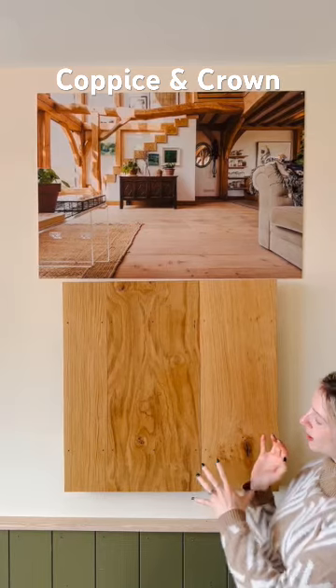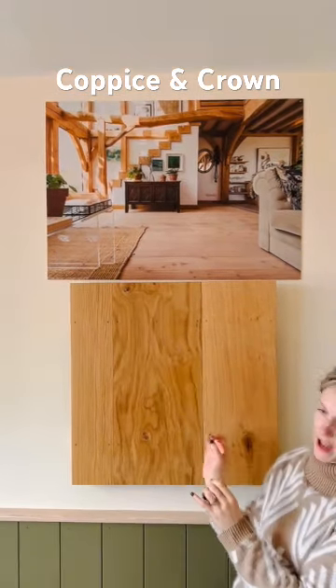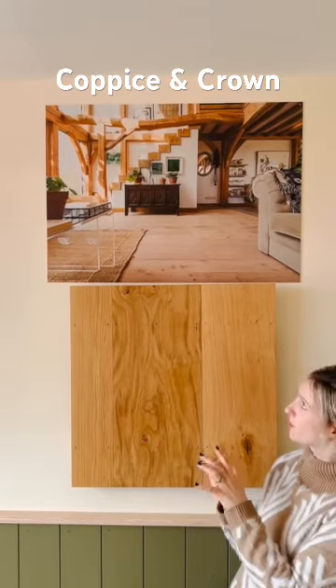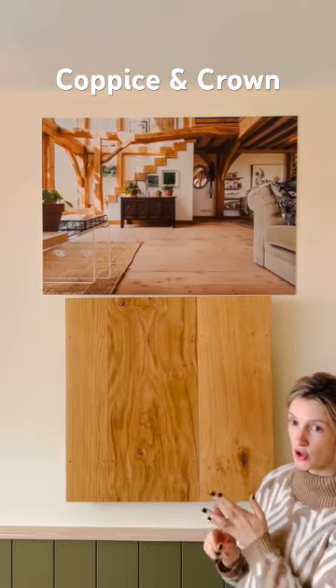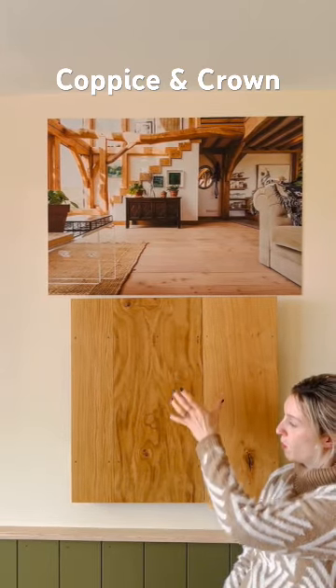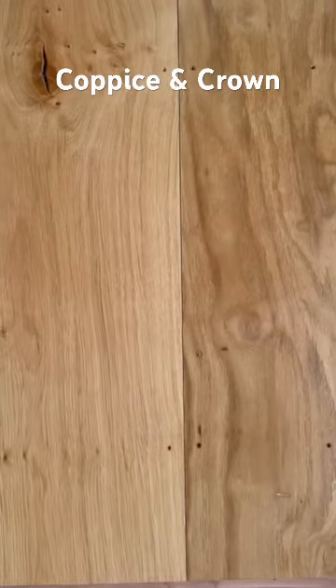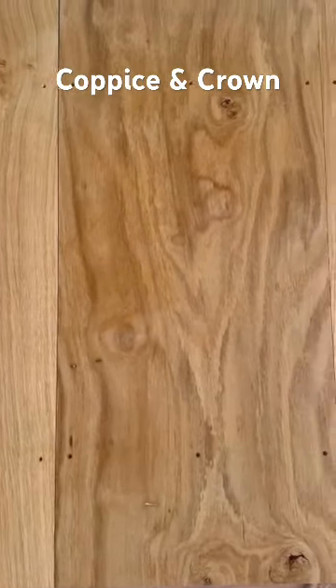With English Oak you get these lovely little marks which we call cat's paws, and in some floors it very much looks like a cat has walked across the floor. You don't get that with European Oak — you'll get quite a clean, sort of more boring board, if I'm going to be honest. You don't get all these lovely little pippy characters and marks.